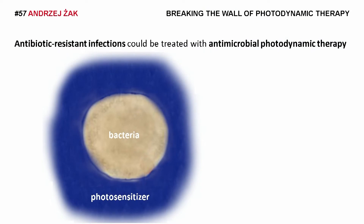But how does it work? It starts with covering the diseased part of the body with a photosensitizer — a neutral and harmless substance which, under normal conditions, doesn't even kill microbes. However, when illuminated with the proper wavelength of light, it produces reactive oxygen species, which leads to bacteria lysis and death.